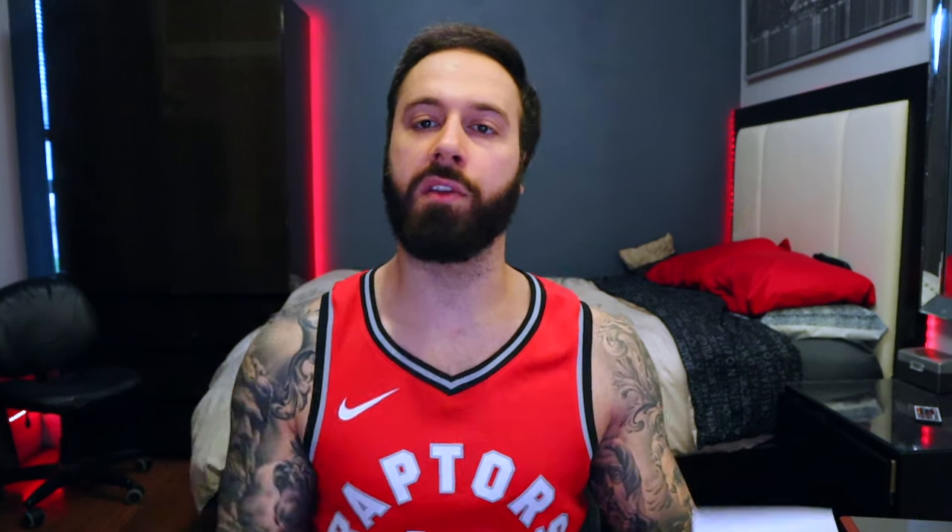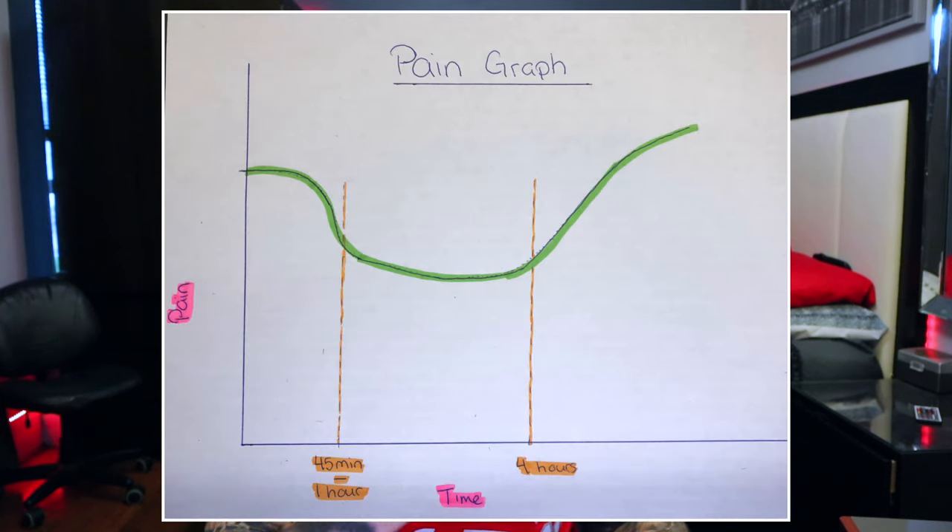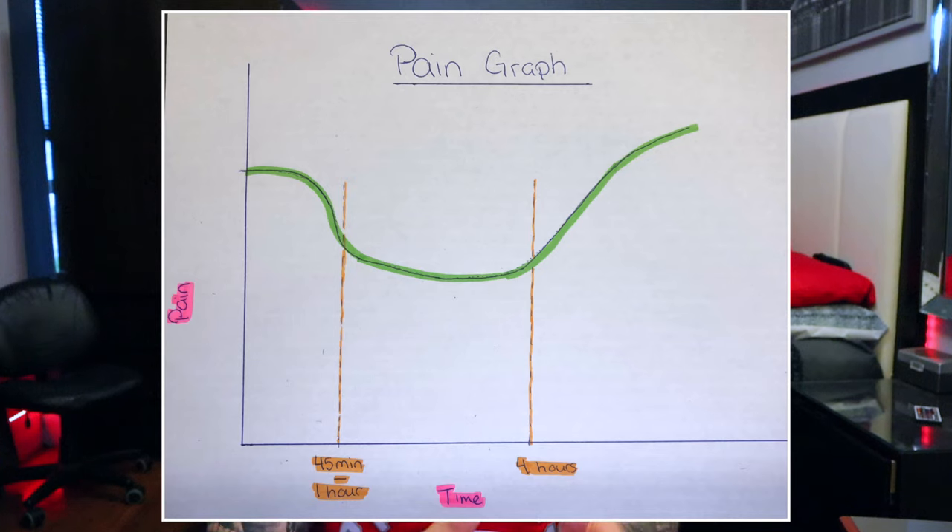I'm going to start by answering why a tattoo hurts. For the most part, it's a needle that is puncturing your skin — it's abrasive, it's scratching or puncturing you in some way, and it's a discomfort the body isn't used to. It is gonna hurt. As you go into a session the pain increases over time. When you start it hurts a lot because your body isn't used to it, but around 45 minutes to an hour your body starts to adapt. Then after about the four-hour mark, everything becomes so sensitive it starts to spike again.